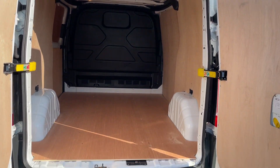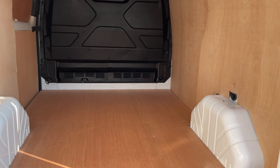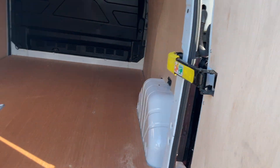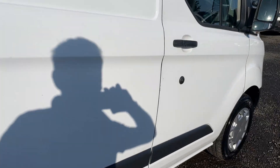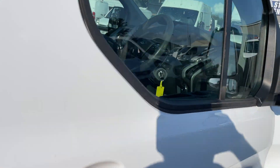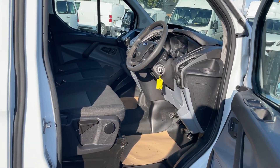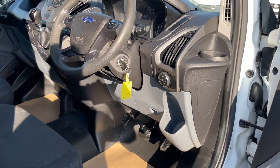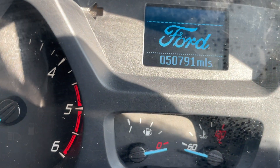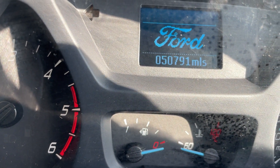Just one owner from new, full history, and just turned 50k. The van's had five services already in its lifetime, and it'll be serviced and MOT'd again before it leaves here, so it'll come with a full one year MOT. As you can see, 50,791 miles.